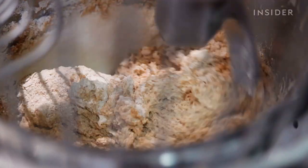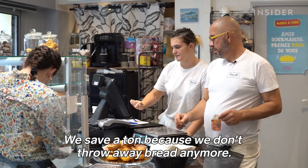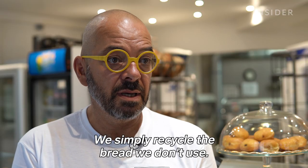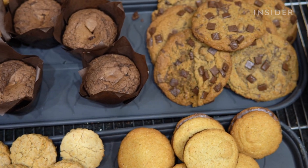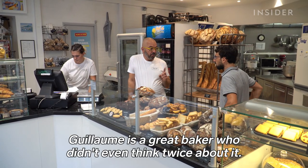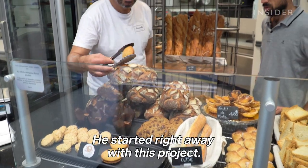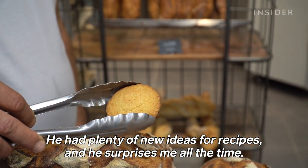But Devenant says the investment was worth it. He has created a variety of recipes based on the crumbs. Wallet praises him: "Guillaume is a super boulanger who didn't ask any questions and started the project immediately. He has had a lot of new recipe ideas and surprises us every day."